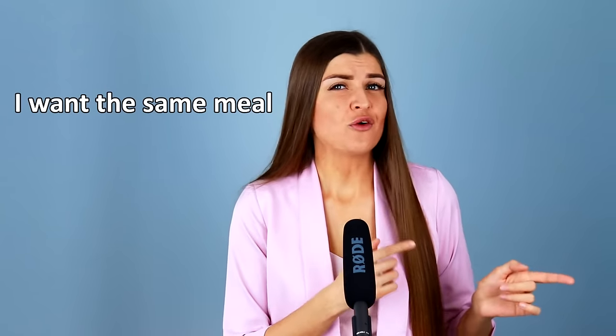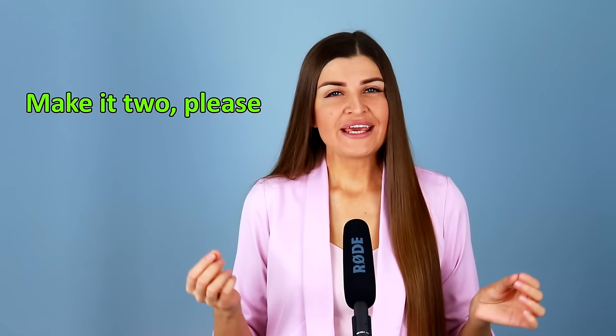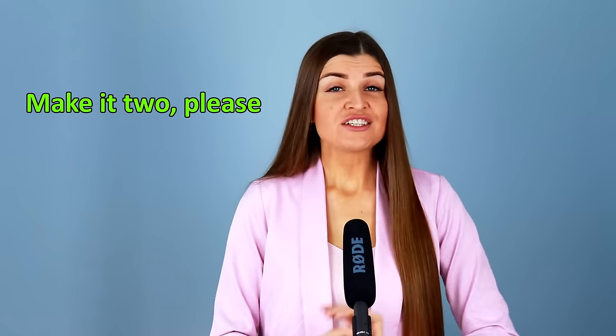Now imagine a situation where you are at the restaurant with your friend. Your friend orders something delicious, and when the waiter comes to take your order, you can say: I want the same meal that he ordered. Or you can simply say: make it two. Make it two, please.